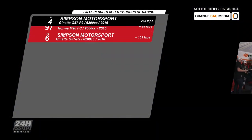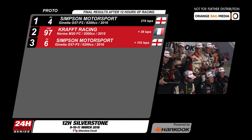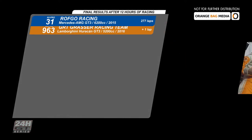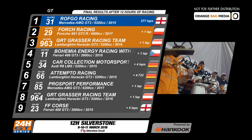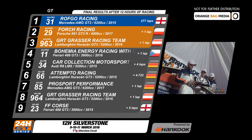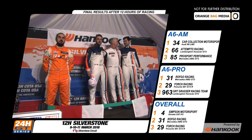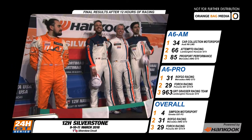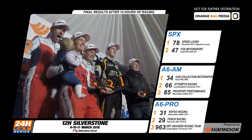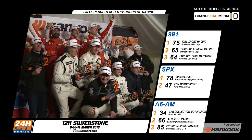All the calculations have been completed, and the overall podium for the 24-hour Prototype Endurance Series powered by Hankook has shown the resilience of the Simpson-Ginetta team — it's taken overall victory. The Craft Racing 97 is second, and the Simpson number 6 Ginetta in third. In the 24-hour GT Endurance Series powered by Hankook, and after all penalties have been applied, it's the Rothko Racing team that leave this 12 hours of Silverstone as the winners. The Forge 29 Porsche second on the podium. The third place trophies go to the GRT Grasser Lamborghini team. In the classes — A6 Pro, same top three, Rothko Mercedes AMG GT the victors. A6 Am, Car Collection Motorsport number 34 takes the top step. Speedlover Porsche number 78 wins SPX. And in the 991 class, the EDEC Sport Racing number 75 takes the championship points for victory back to France.